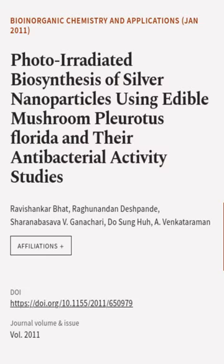This article was authored by Ravishankar Bhatt, Raganandan Deshpande, Sharana Basipha V. Ganachari, and others.